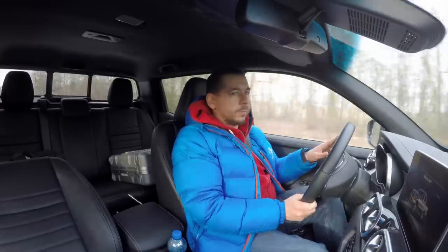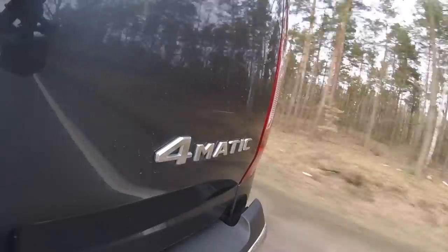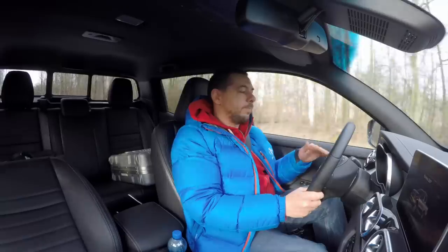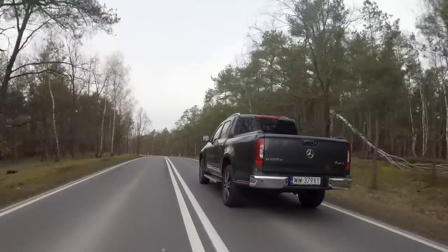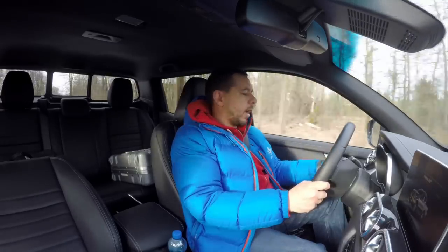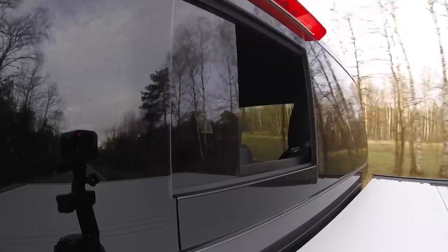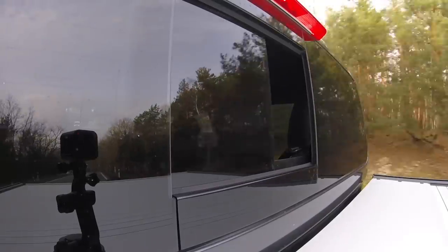As for fuel economy, Mercedes claims about 8 liters per 100 kilometers combined. I got close to that in extra-urban driving — very close to the manufacturer's specification for a Mercedes, perhaps because the diesel under the bonnet comes from Renault, not Mercedes. I also have a sliding rear window whose purpose I'm not entirely sure of — if you have any ideas, let me know in the comments.